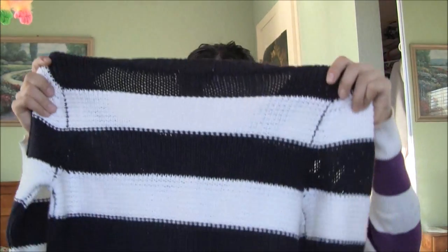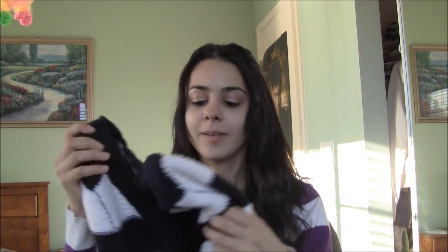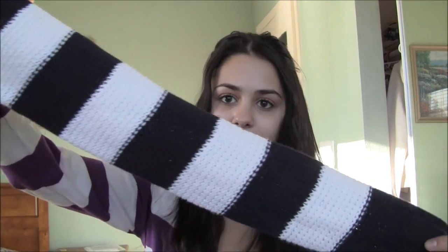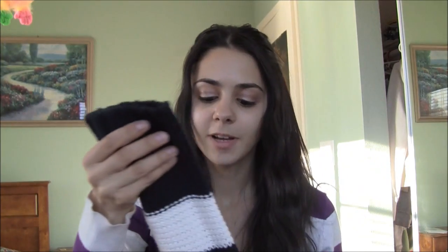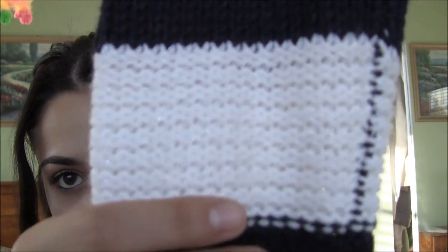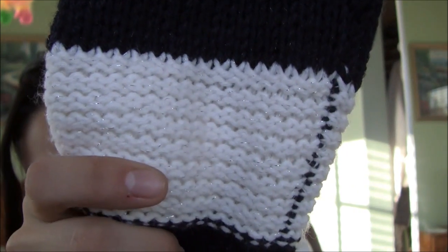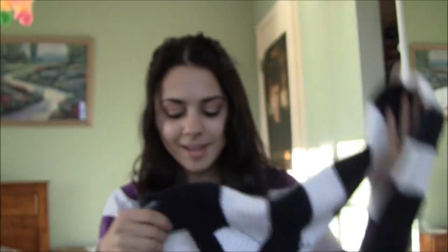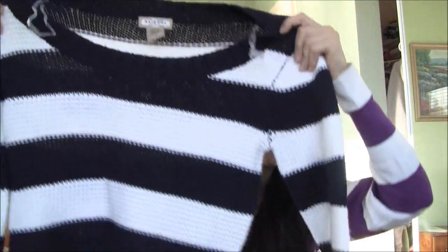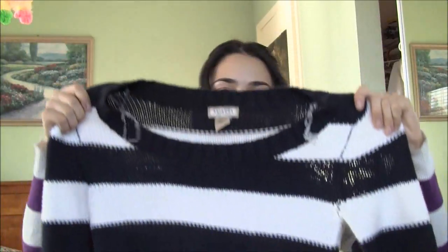This next shirt is from JCPenney and I really like it. It's by Arizona and was about $20, so it's more expensive, but it's a nice warm sweater. It's dark blue and white and has this sparkly material in it — there you go, you guys can see it. I think it's very cute, it kind of goes for that Christmasy holiday look. It's very nice and warm.